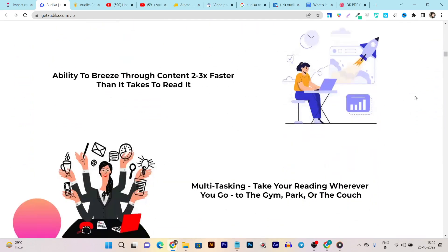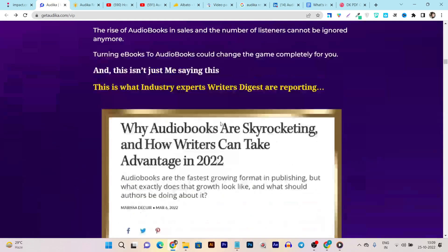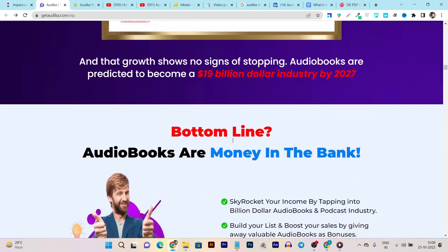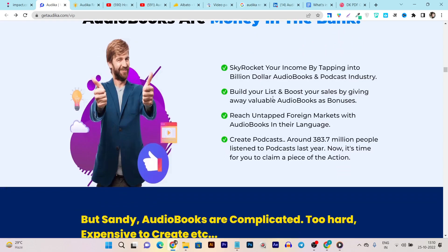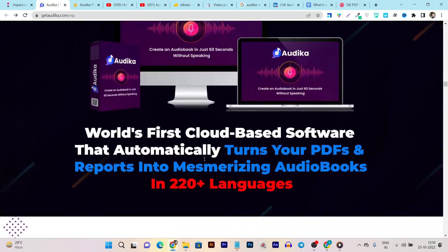Let me show you what more you are going to get if you act now. This is from an article about why audiobooks are skyrocketing and how writers can take advantage in 2022, recently published on a popular news network. The bottom line: skyrocket your income by tapping into the billion-dollar audiobook market, build your list, boost reach in untapped foreign markets, and create podcasts — around 333 million people listen to podcasts every year.